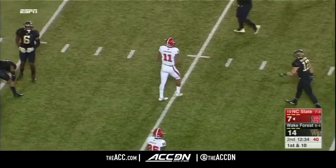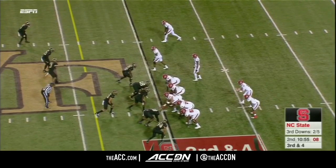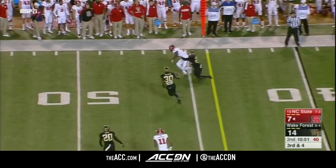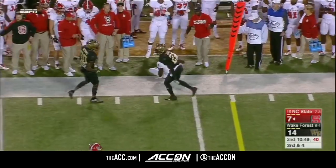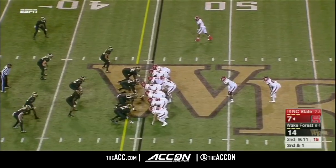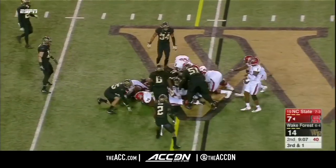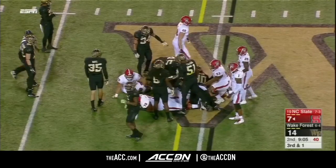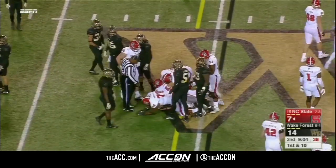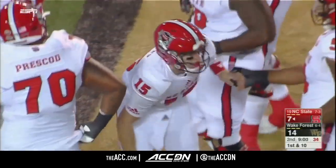They've got the wind at their back. That's Jacoby Myers on the catch. Finley looks right and he's complete for a first down — go-to guy Kelvin Harmon. Here's Finley, graduate transfer from Boise State, goes under center and he'll keep it for the first down. Finley had three years of eligibility remaining when he came to NC State; this is year number two.